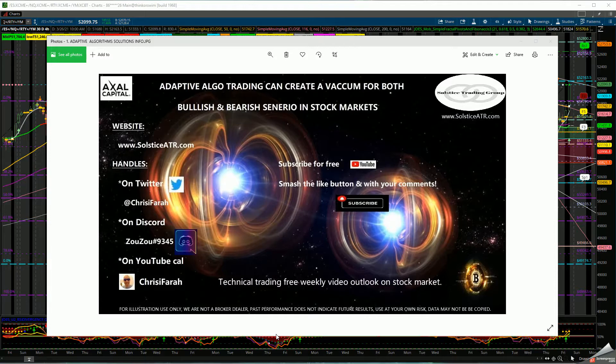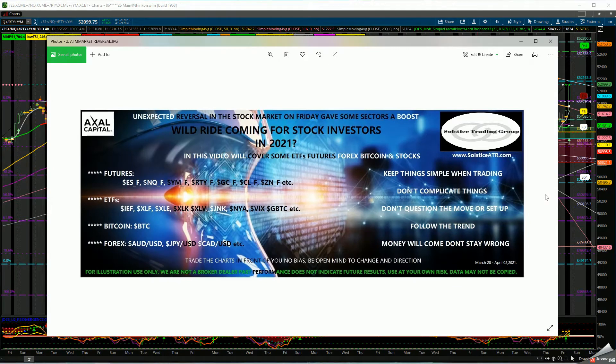Let's first talk about the volatility that happened this week in the market. For the average consumer or average investor, it's going to drive them nuts going up and down like a yo-yo. We will be covering the S&P, the Dow, the Nasdaq, gold, crude oil, and bonds — some ETFs. You can pause the video to look at the JNK, NYA, VIX, Bitcoin, XLK, XLE, XLF, and IEF, as well as some currencies.